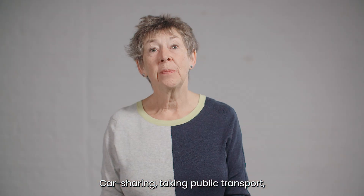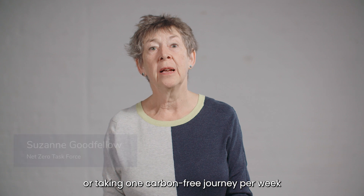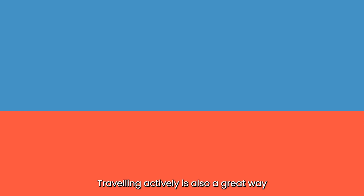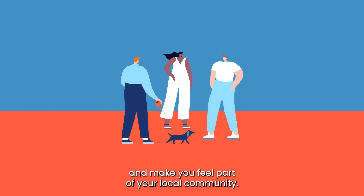Car sharing, taking public transport, or taking one carbon-free journey per week by walking or cycling are all great ways to reduce the impact of your transport. Travelling actively is also a great way to improve your health and make you feel part of your local community.